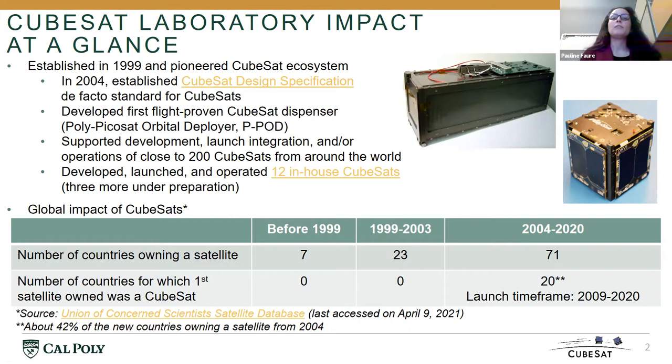In addition to the technological advancement, the laboratory has trained over a thousand students over its 20 years of existence using hands-on based space engineering projects.